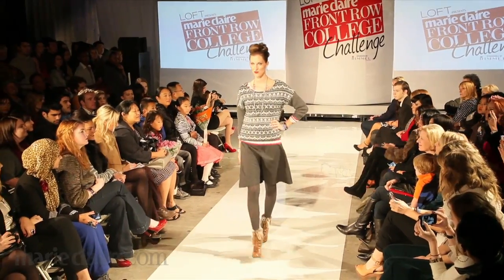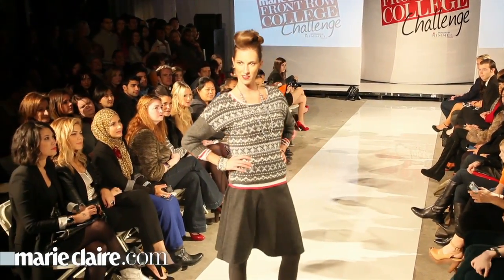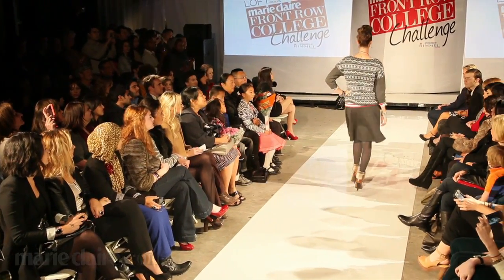My favourite fashion look that Dia put together would probably be a Fair Isle sweater with a grey skirt, and then she had this great necklace with it. It was kind of the mixture of the sparkle with the knit — really cosy but chic, and you know I'd wear it any day.